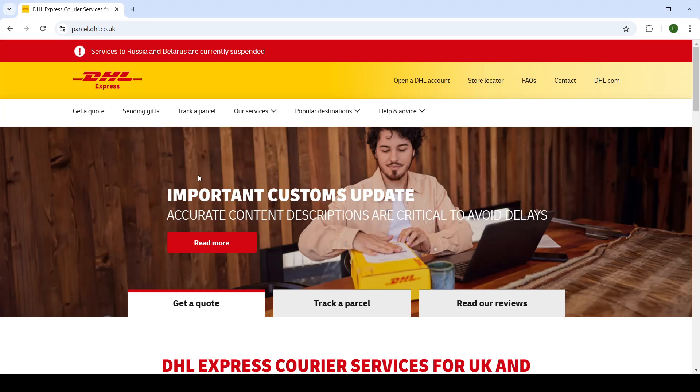Welcome back ladies and gentlemen, hope you're all doing well. In today's video we're taking a look at the DHL website. I'll be showing you how to first track your parcel and then cancel it, so let's get right into it.